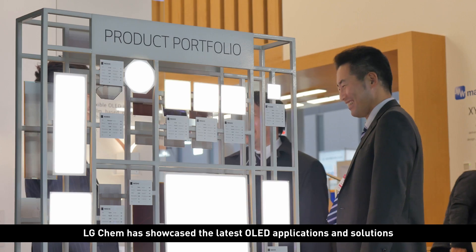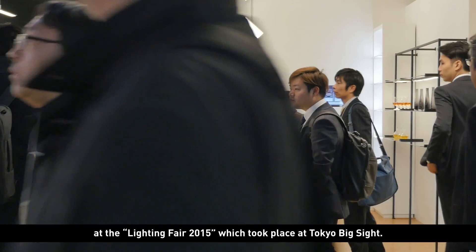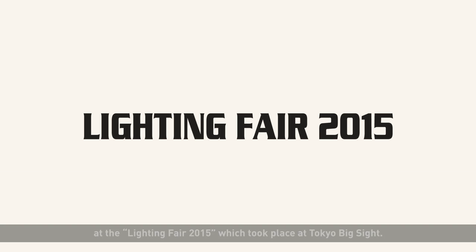LG Chem has showcased the latest OLED applications and solutions at the Lighting Fair 2015, which took place at Tokyo Big Sight.